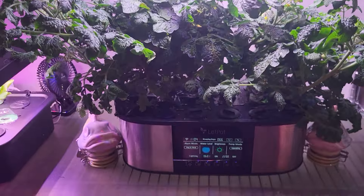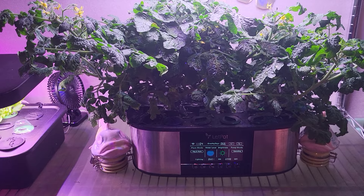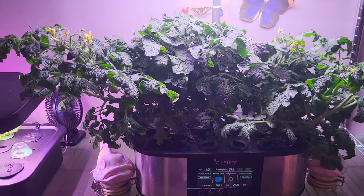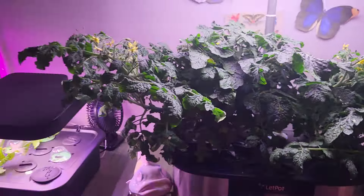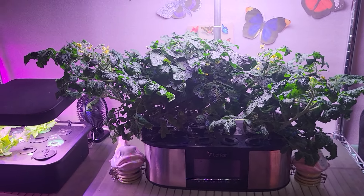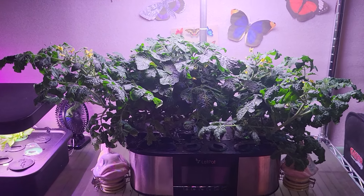But both plants are growing great, and I'm growing them in the LED pot, the 21 pod system, the LP Max. This is at day 63 for the small one and day 66 for the large one. These are supposed to be one of the smallest tomato plants in the world.